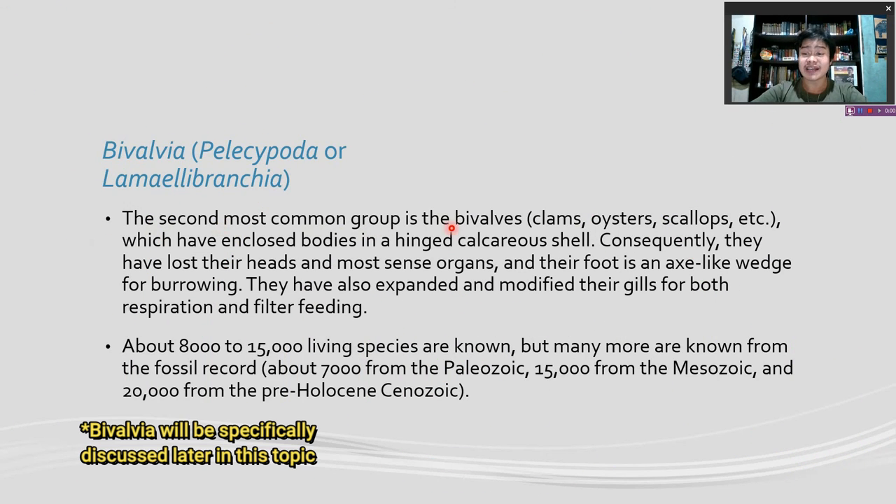The second most common group is the class Bivalvia. They are clams, oysters, scallops, etc., which have enclosed bodies in a hinged calcareous shell. Consequently, they have lost their heads and sensory organs, and their foot is an axe-like wedge for burrowing. They also have expanded and modified their gills for both respiration and filter feeding. About 8,000 to 50,000 living species are known, but many more are known from the fossil record: 7,000 from the Paleozoic, 15,000 from the Mesozoic, and 20,000 from the pre-Holocene Cenozoic.